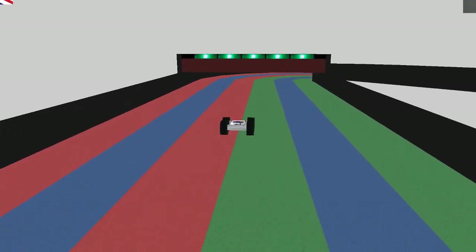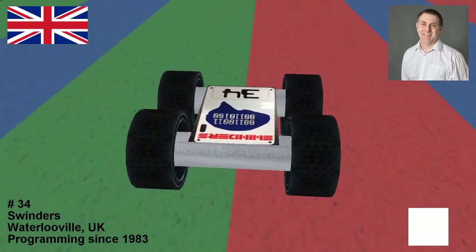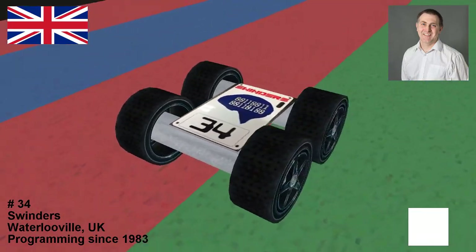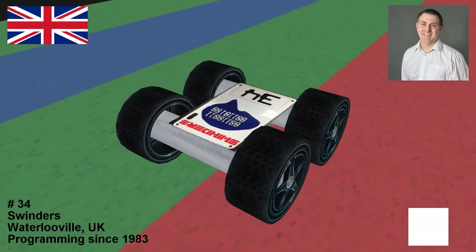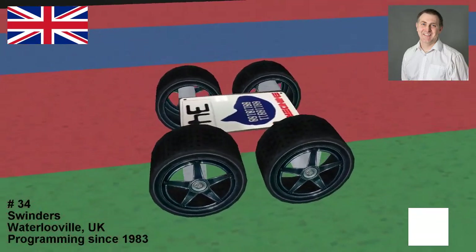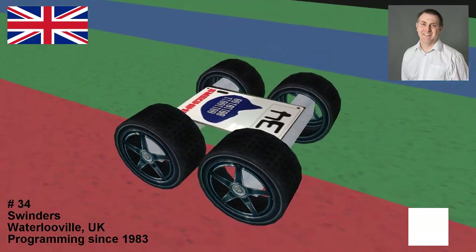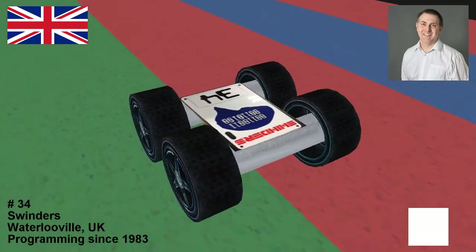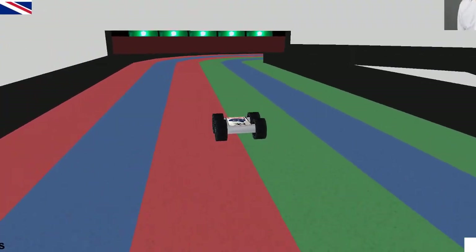Next up — Formula Pi veteran in the nicest possible way — it is Swinders from Waterlooville in the UK. This is his fourth appearance in Formula Pi. After attempting to make the final for the first three years, he finally did it last year, made it into the final five and actually came second — not far off winning and beating Lambda P. We've gone from a ninth to a twelfth to a second place.